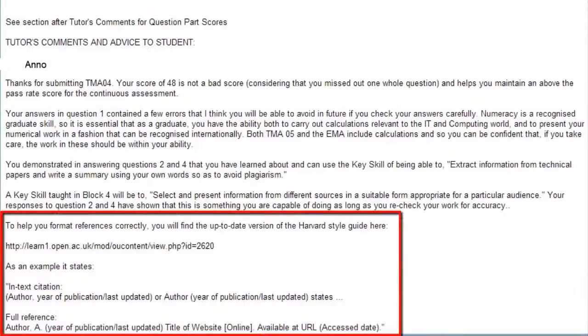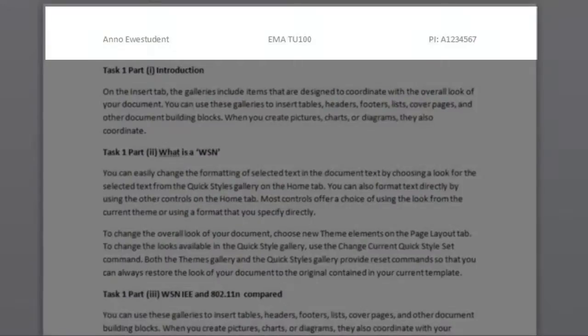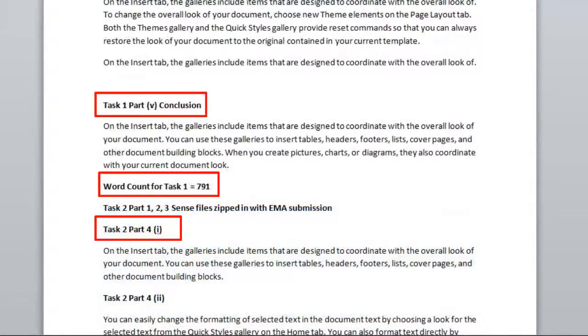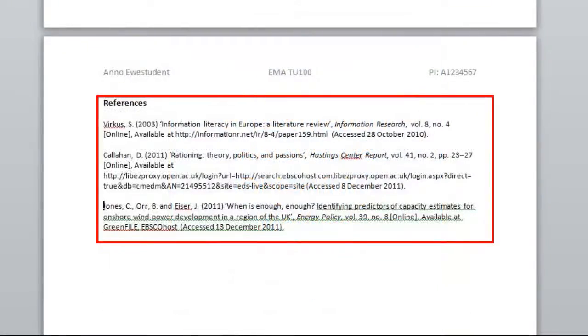In one of the PT3 forms, Bill had shown Anno exactly how to set out her references, and he had even supplied a link to the Harvard guide that tells students how to set their references out in any TMA or EMA. Bill advised Anno to do everything she could to make the marker's life easier, such as placing her name, PI number, and assignment title in the header of the Word document, making sure question numbers and parts are clearly shown in the right places, including headings for each section or subsection in a prompt analysis as in Task 5, and giving references formatted according to the Harvard guide.